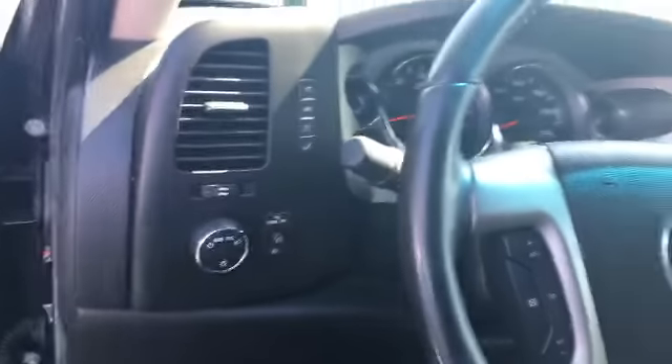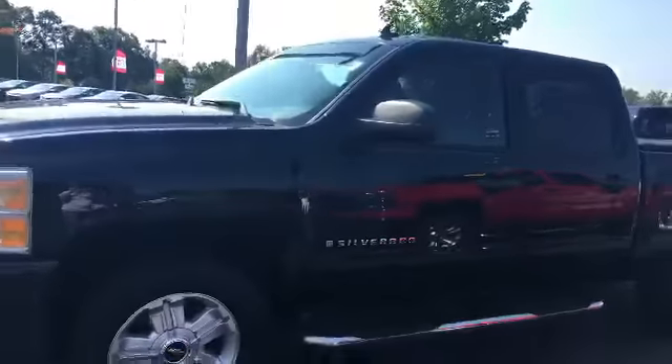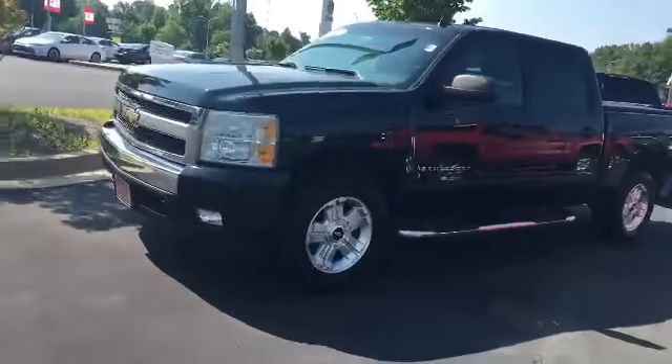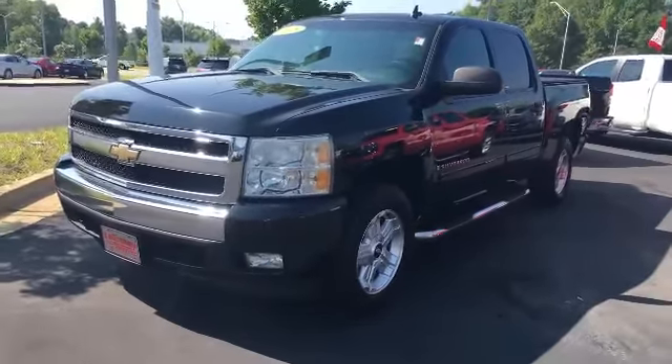It has your AM-FM stereo cassette, your Bluetooth, everything on it that you would want. It's a really nice truck. It doesn't have very many miles on it — it only has 164,000, which, as you know, is not really a lot of miles for these trucks. It is black in color. Give me a call today at 706-882-2963, and let's talk about it and see what you think.